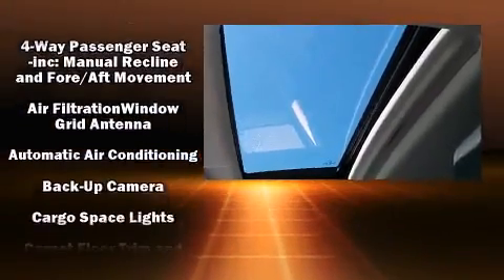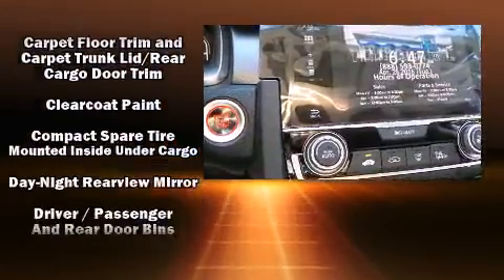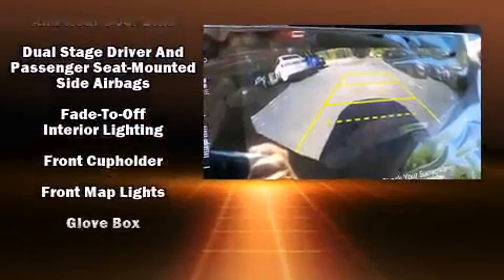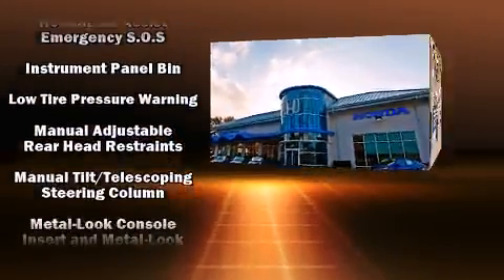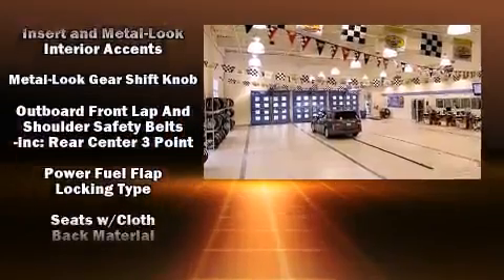Honda also prioritized safety and security with features such as dual front impact airbags with occupant sensing airbag, head curtain airbags, traction control, brake assist, ignition disabling, an emergency communication system, and four-wheel disc brakes with ABS. For added security, Dynamic Stability Control supplements the drivetrain.